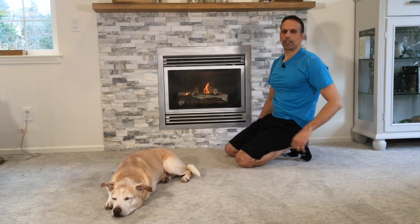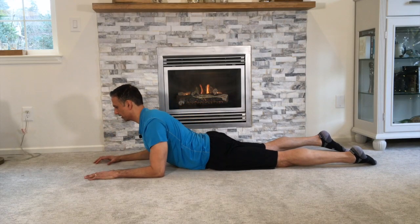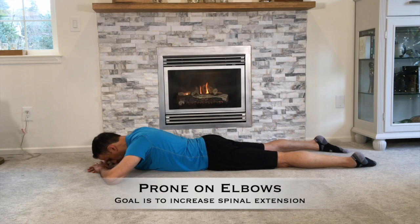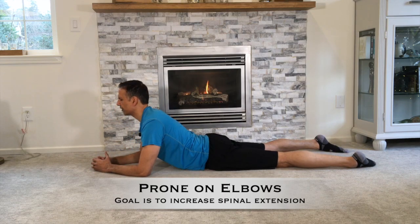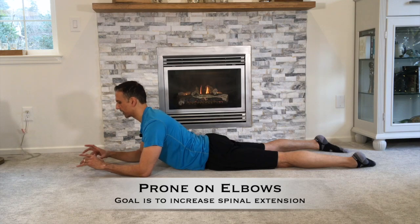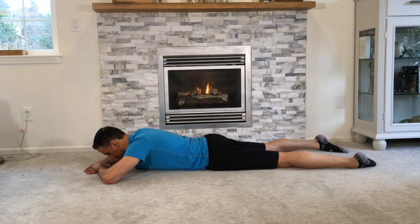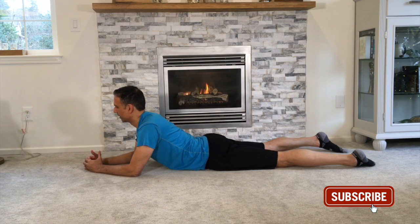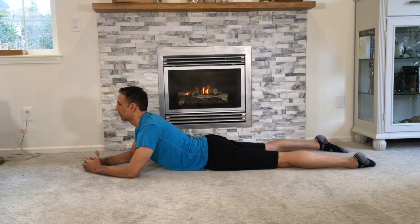So that was flexion. Now what we're going to do is work a little bit on extension — prone on elbows. Work your way down to your stomach, go all the way down, and then slowly bring your elbows in to get a little bit of extension of your lower spine. Take a couple of breaths in. As you exhale, feel your lumbar spine extending, going into a little bit of extension. Then come back down and completely relax. Elbows go in, take a big breath in, exhale, let the low back relax. We're going to pause for just a couple of seconds and then back down again. We'll do a total of 10.